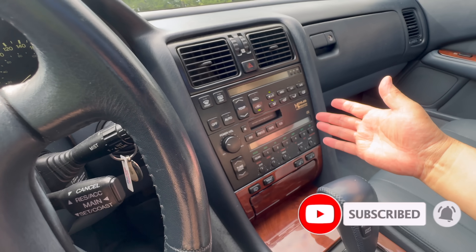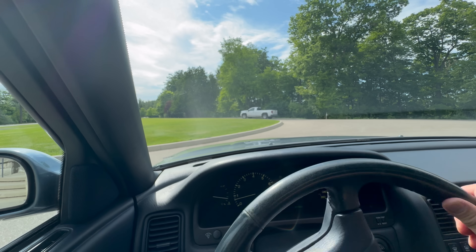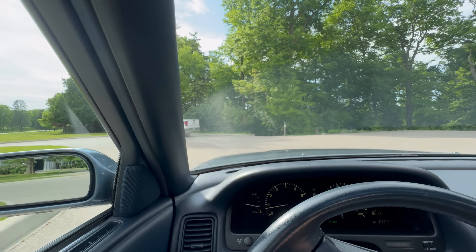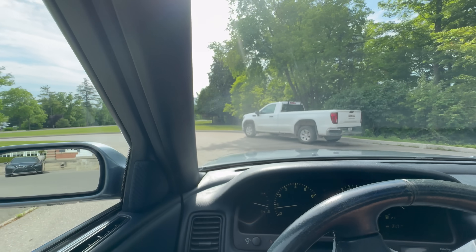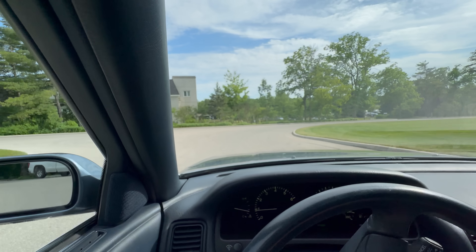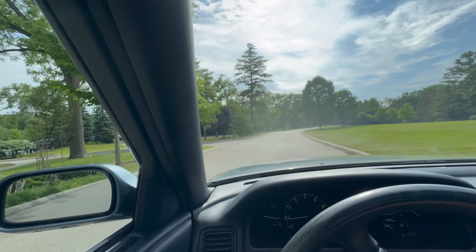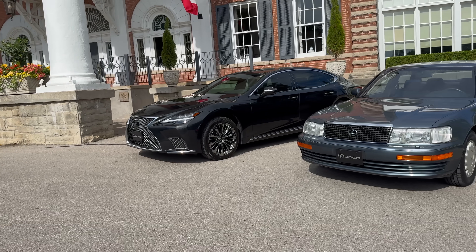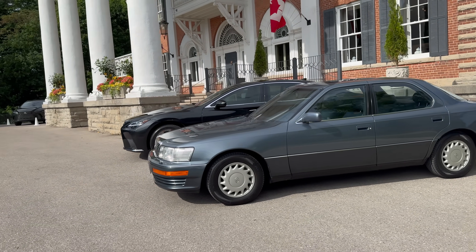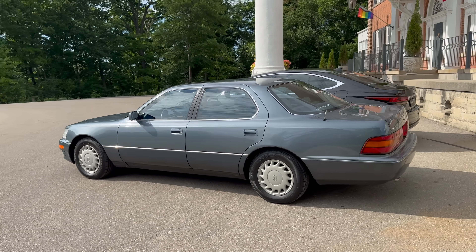They didn't use glossy black back then — this matte black finish makes it look like a high-end audio system. Why don't manufacturers do that now? There's just too much glossy black these days. In terms of driving, it's beautiful — the V8 just purrs when you step on it. Not a lot of power, but very comfortable. The transmission shifting, braking, engine, and suspension all feel made to give you that perfect silky feel. Back in 1991, they set the standard for the best luxury car in the world.